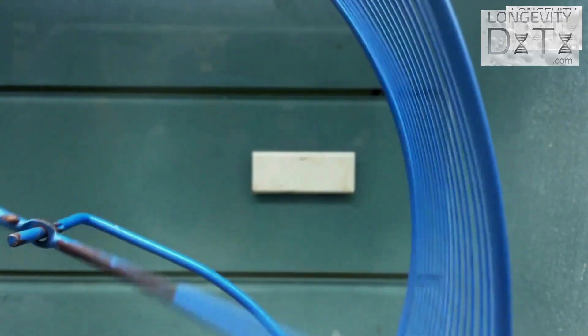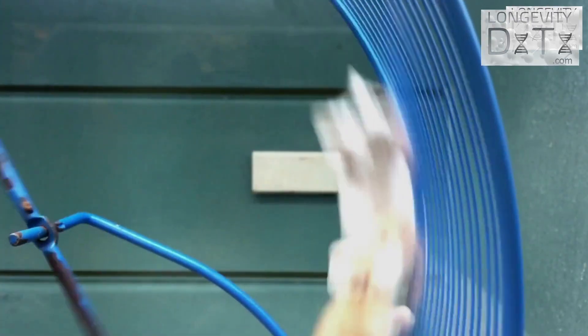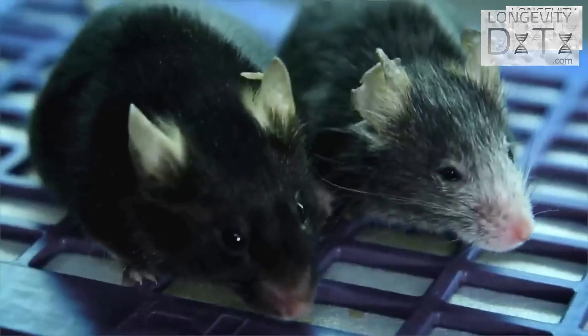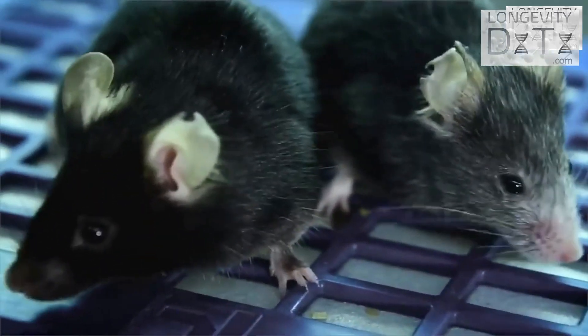Sinclair's team genetically modified mice to have more double-stranded DNA breaks, dubbing them ICE mice after drinking the drug tamoxifen. After 10 months of treatment, they started to see that the ICE mice aged prematurely compared to the control mice.